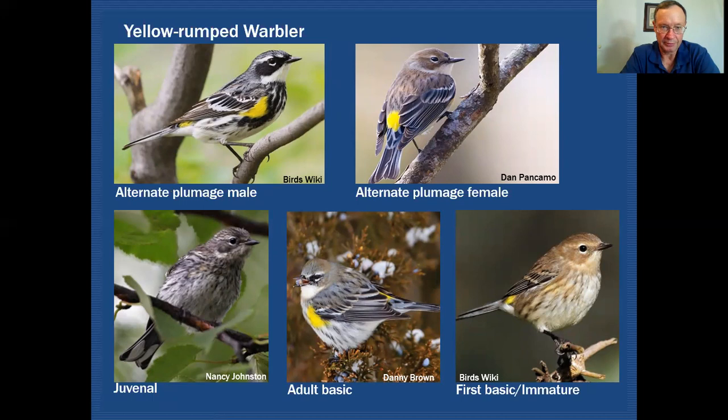Here's an example we see a lot in spring and fall migration: the Yellow-rumped Warbler. Starting at the top, we have the alternate plumage — the breeding plumage of both male and female — which would be acquired on the wintering grounds before they migrate north in the springtime, typically through a partial molt of just the head and body feathers. I've also shown what the juvenile plumage looks like, although in our region in northeastern Illinois we won't see juvenile plumages for this species since that happens on the breeding grounds.